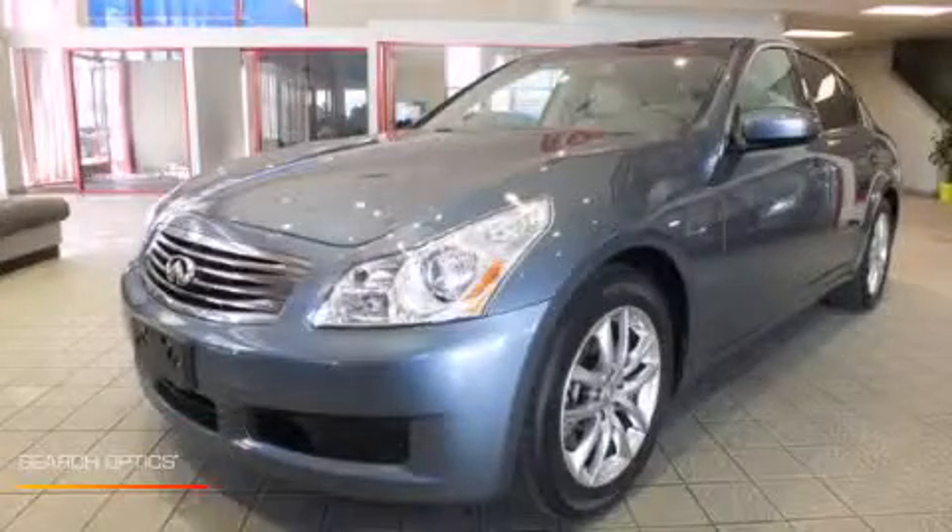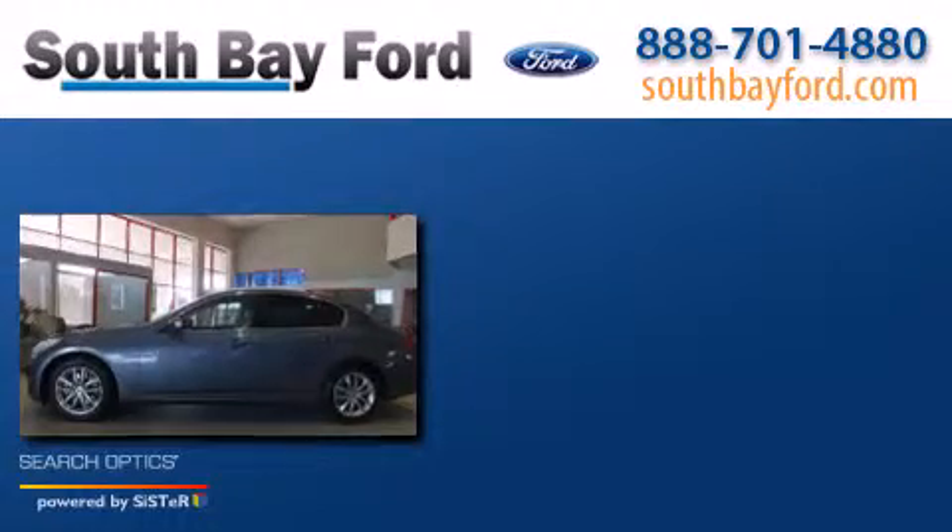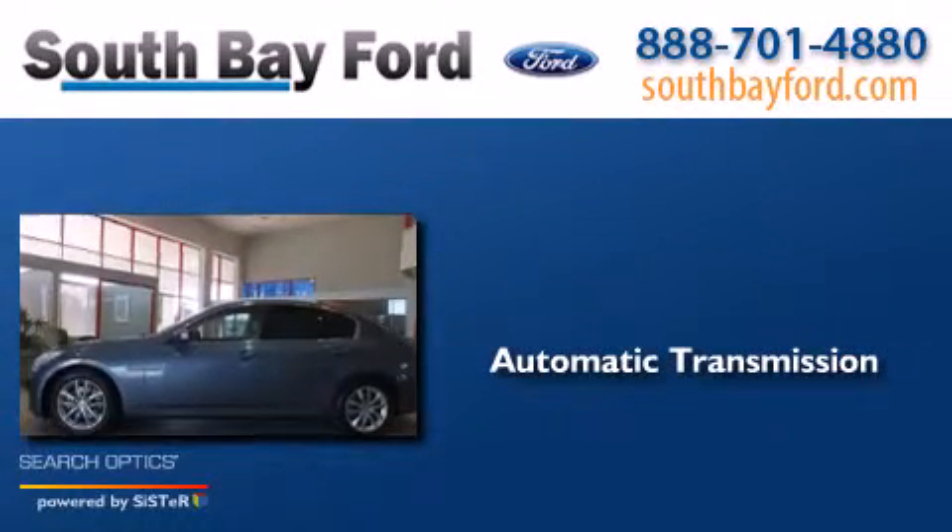This is a 2009 Infiniti G37. This car has an automatic transmission and a V6.